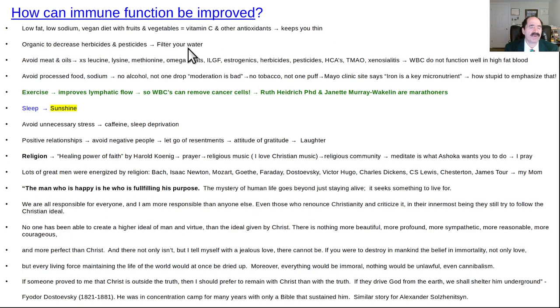How can immune system function be improved? We've talked about it plenty of times: a low-fat, low-sodium, vegan diet with fruits and vegetables. That's where you get all your antioxidants, and it also keeps you thin. Fatter people get more cancer and they die faster with cancer. Organic foods are better — less herbicides and pesticides. Filter your water to get estrogenic and carcinogenic stuff out. Avoid meat and oils — meat is like the worst tumor promoter, along with omega-6 oils. The white blood cells of your immune system don't function well when you have a high-fat diet and your blood is thick with fat. Excess dietary sodium also has a harmful effect on the immune system, and processed food is very high in sodium.